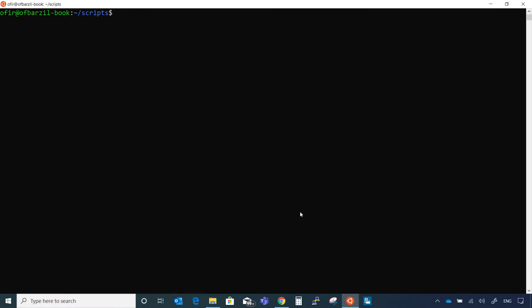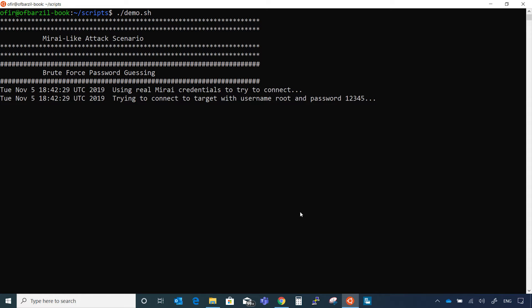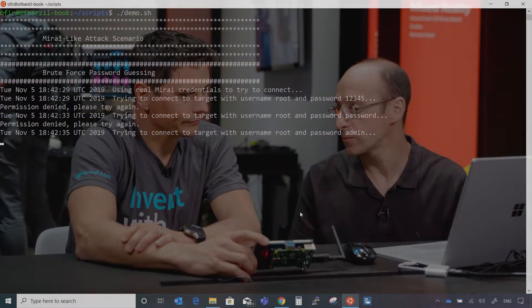Our recommendations are a way to tell you how to improve security, but we'll get back to that. What I'll do now is run a Linux machine on my computer and try to connect from my computer to the IoT device you are holding. I'm starting with the simple way of trying to figure out the password — this is what we call a brute force attack.